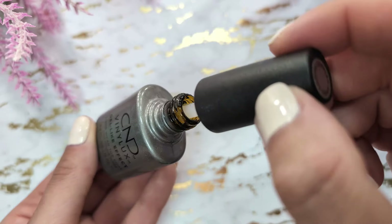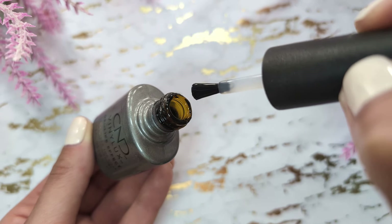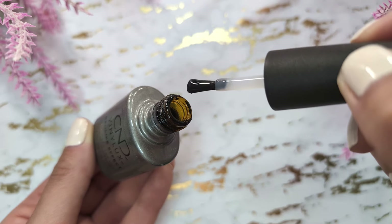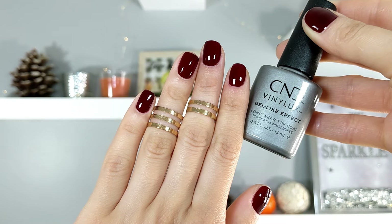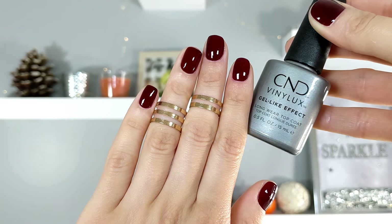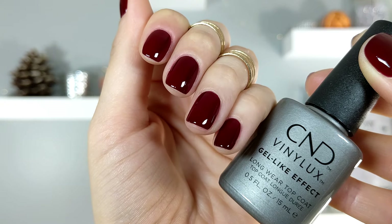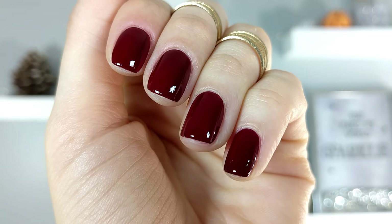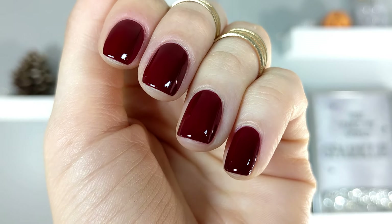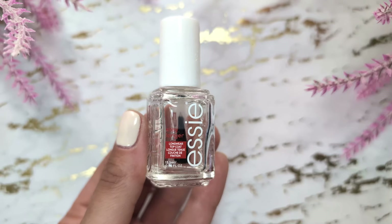The next favorite top coat is from C&D. This one gives the nails a shiny gel-like effect. It does cause a bit of shrinkage, so I like to apply it beyond the edge of the color nail polish to prevent this. It helps nail polish dry very fast, which I absolutely love. The only downside is that it dries out in the bottle in about six months, so I just use nail polish thinner from OPI and continue using this top coat.